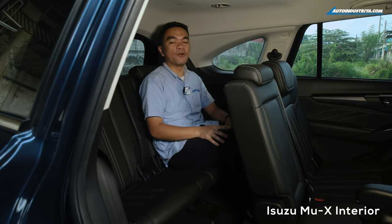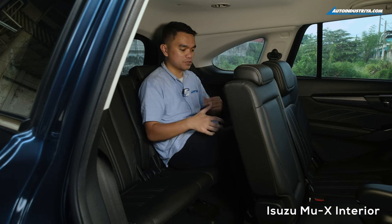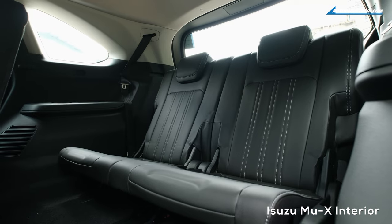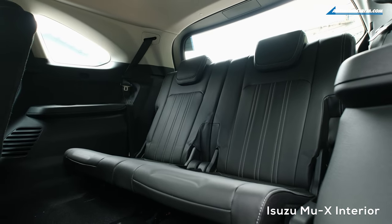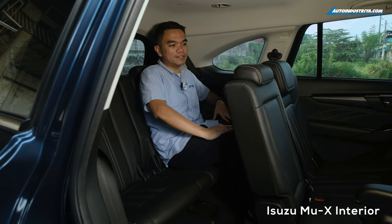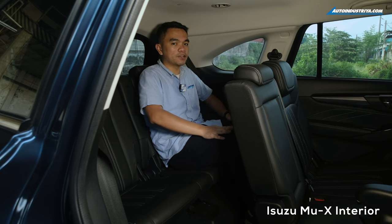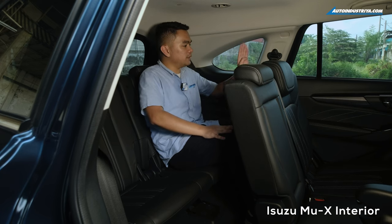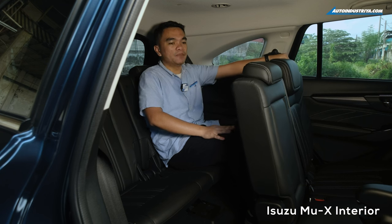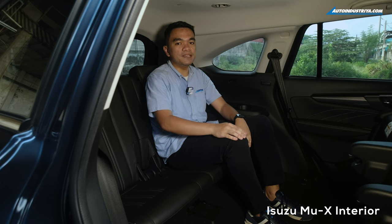Let's start with the third row of the Isuzu MU-X. The first thing you'll notice once you get here is a bit of limited leg room, but you do have enough headroom and elbow room for someone my height. Unfortunately, you can't move the second row seats forward since they don't have a sliding function. What you do get is an easy lift tab to get out of the third row a bit easier.